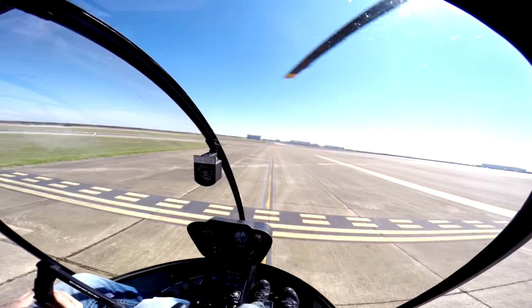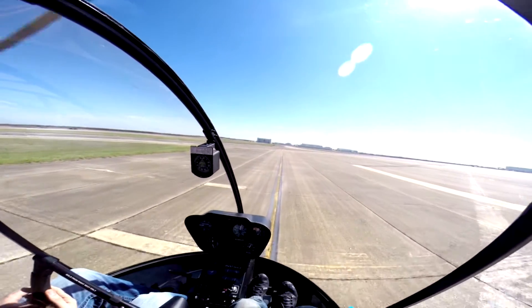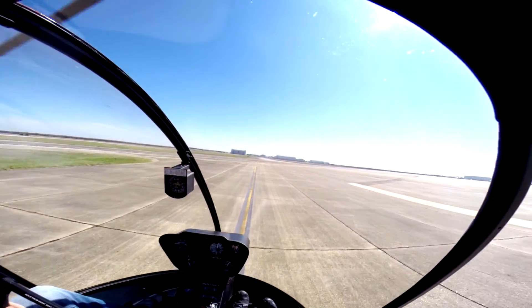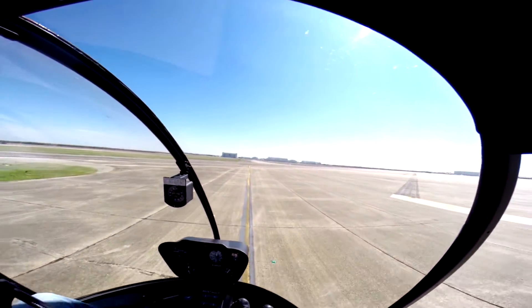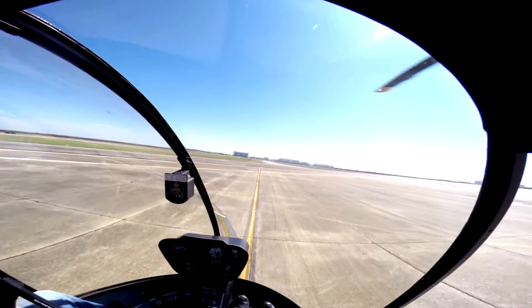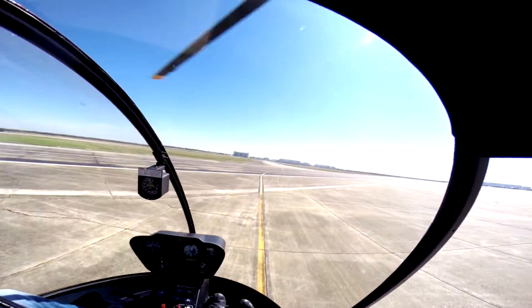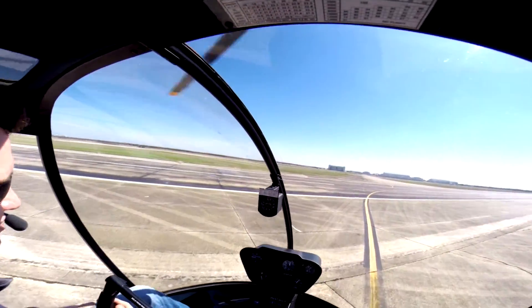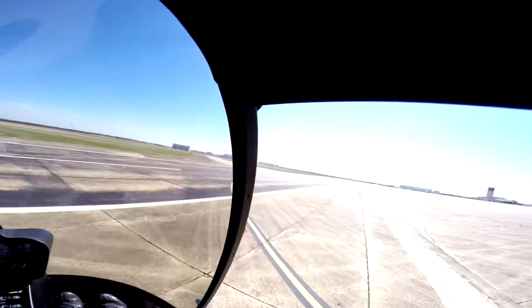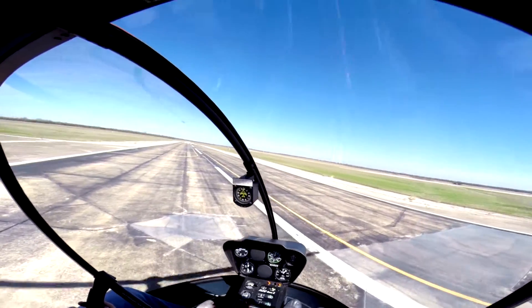Alrighty, takeoff checks as we're coming out once we cross the hold short. 60, got 90 now, 3-4-0. No more aircraft coming in since the hold short line. Not where I can see. Clear right in. Alright, let's get on the go here.